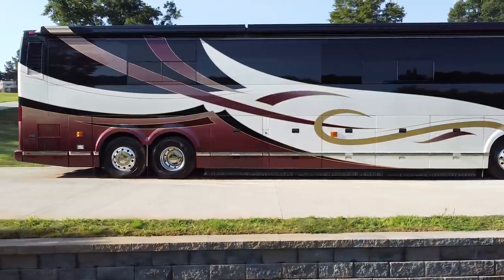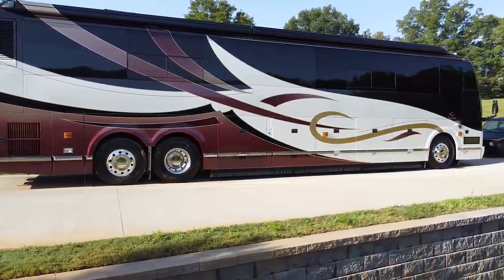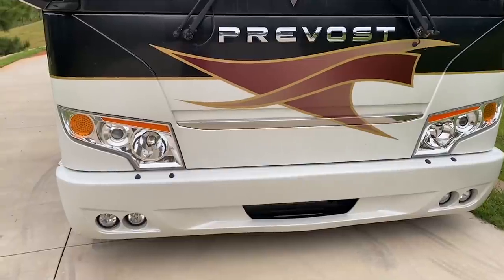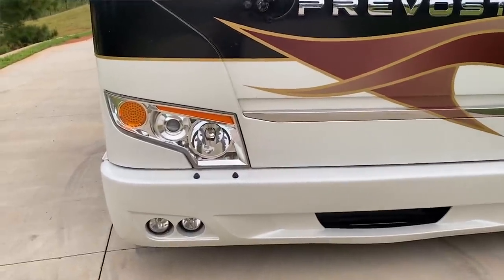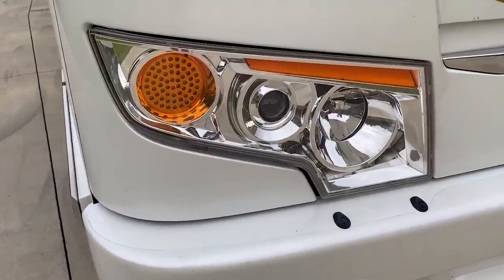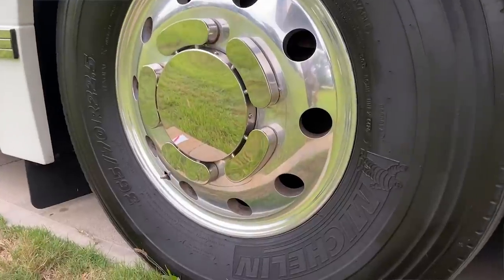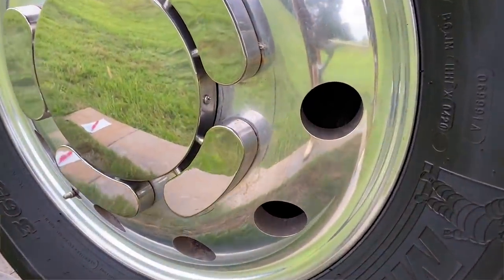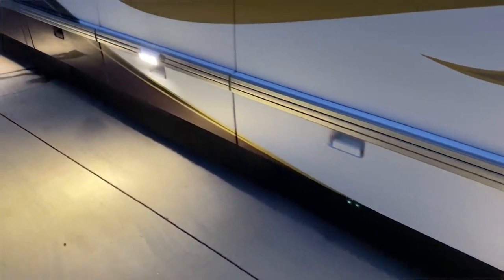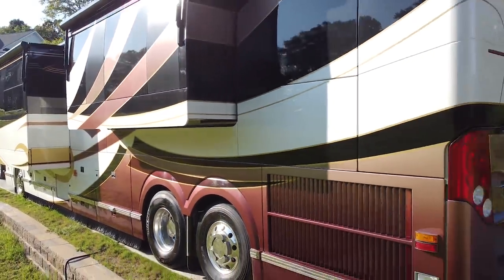It is tight. The way it drives — people who know Prevost buses know these machines are made to go millions of miles, built out of a stainless steel structure. It just goes forever. You see all the headlights and everything — it's all updated in 2017. Two slide-outs, 365 updated Michelin tires in the front, all LED lights throughout. Take a look at this shine — it is just a gorgeous piece of machine.